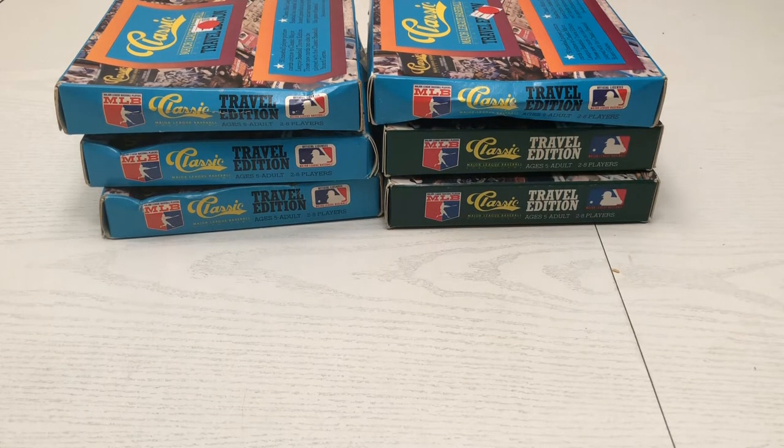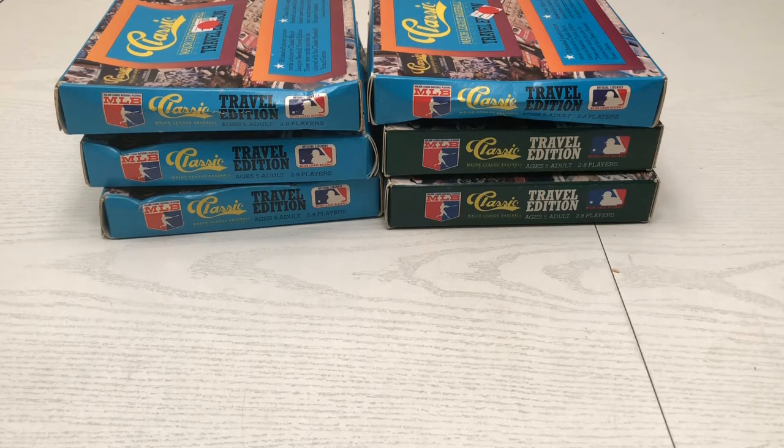Hey guys, Brian here and I'm back with another video. Today I'm doing a follow-up to my visit to Closet Collectibles. In that video I found a bunch of 1980 Topps baseball cards just sitting on top of random boxes in sleeves. I worked out a deal with the owner, and along with those 1980 Topps cards I was able to get a whole bunch of other cards — including the classic baseball travel editions you see on camera now — for 20 bucks.